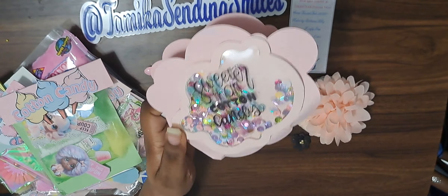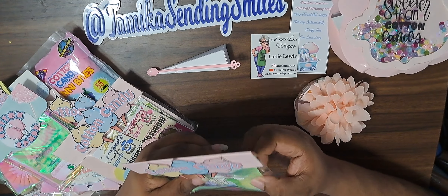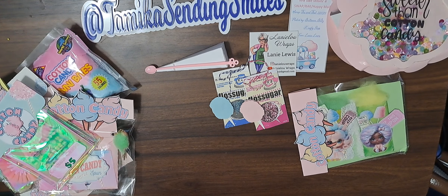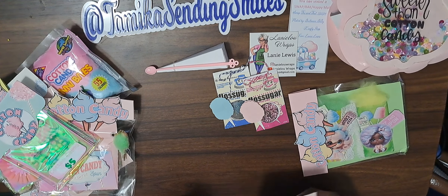First off, we have some cotton candy embellishments. Those are cute — the little girls on them — those are very cute. And then we have some more. Oh wow, look at those, those are nice. There's a vintage kitchen swap that I'm doing and I'm a part of, and these will fit right in. I'm glad when I find stuff I can use for other things. She gave me four of them — this is such a cute idea. You have innovative ideas, I like that.